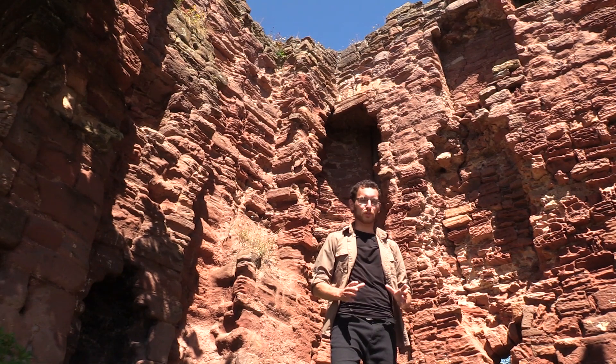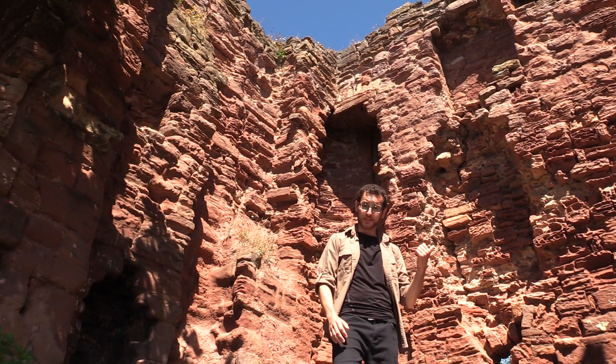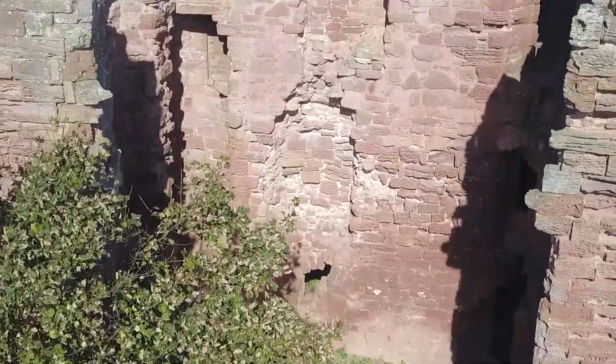Red sandstone is quite vulnerable to the elements. So just like at Seafield Tower, not far up the coast from here, you can see the marks of centuries of exposure at Macduff's.